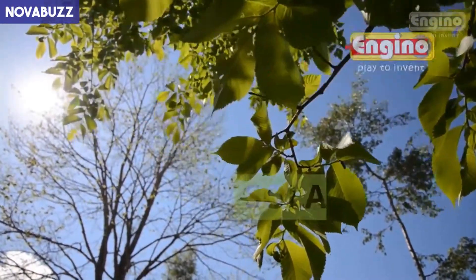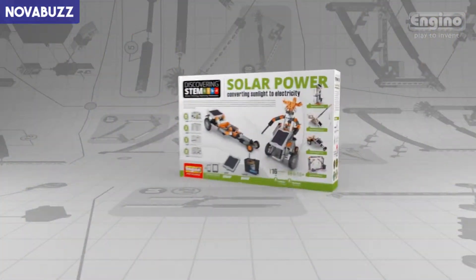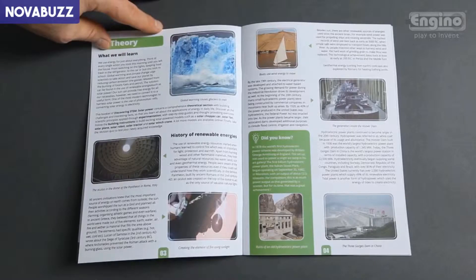Engino proudly presents the new Solar Power Set, one of the best-selling products of the STEM series, challenging you to unlock the secrets of renewable energy and climate change.